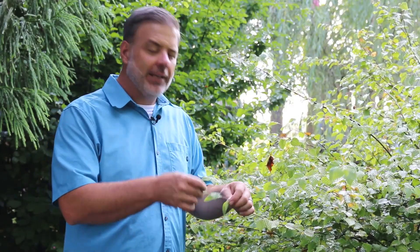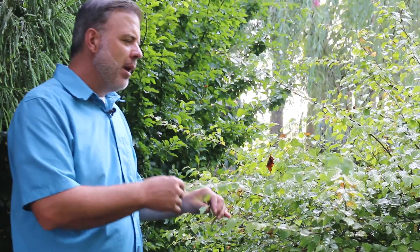It's got these potato chip shaped leaves to it. It's alternately arranged on the stem, but where this really shines for us in the home landscape is typically in February, when it comes alive with yellow highlighter colored blooms.